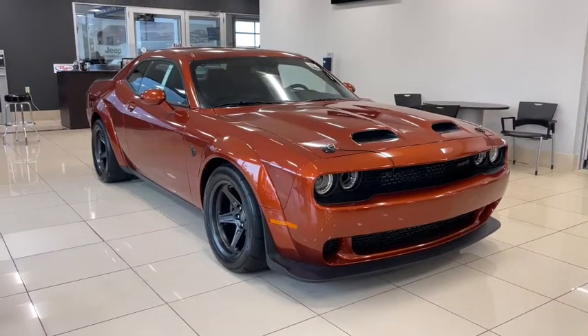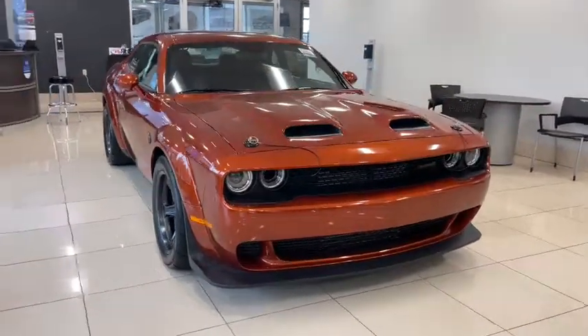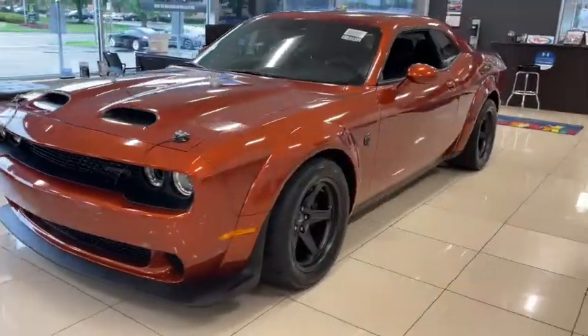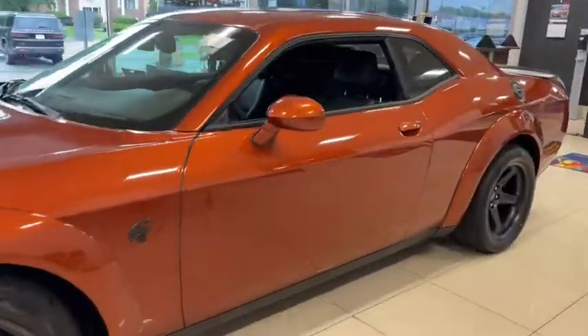Take a moment to check out the 2022 Dodge Challenger. Drive with attitude in the uncompromising Challenger, the muscle car with a menacing stance and a fierce heart.